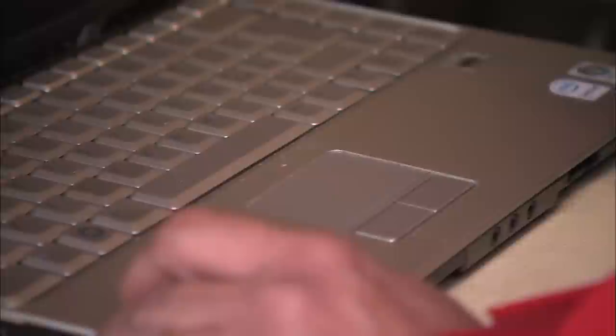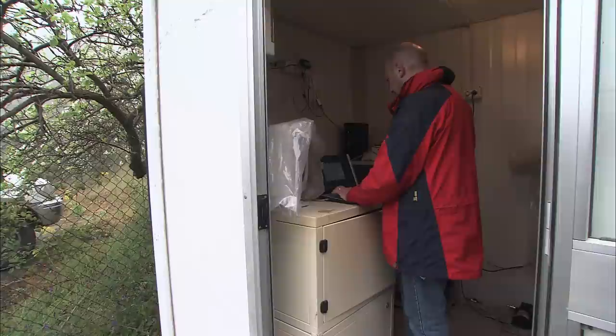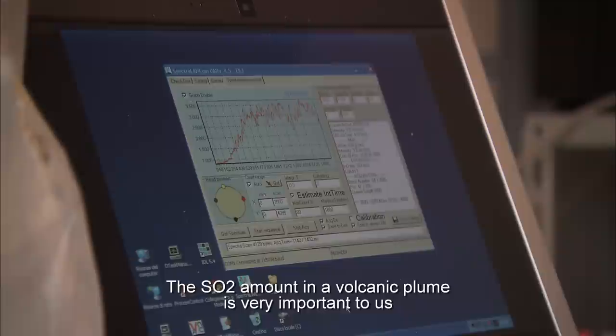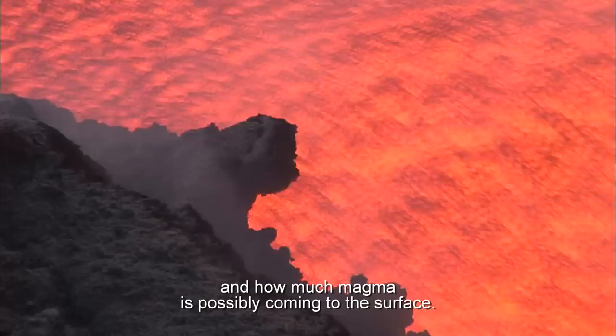This is one of the automated stations that we use to measure the flux of sulfur dioxide emitted by the volcano every day. The SO2 amount in a volcanic plume is very important to us because it tells us when magma is coming to the surface and how much magma is possibly coming to the surface.